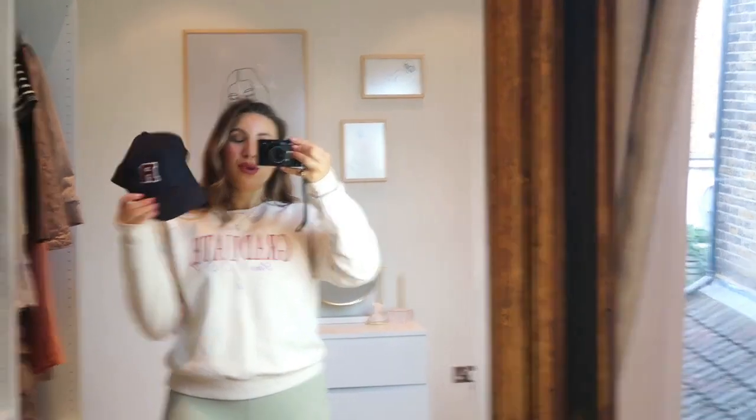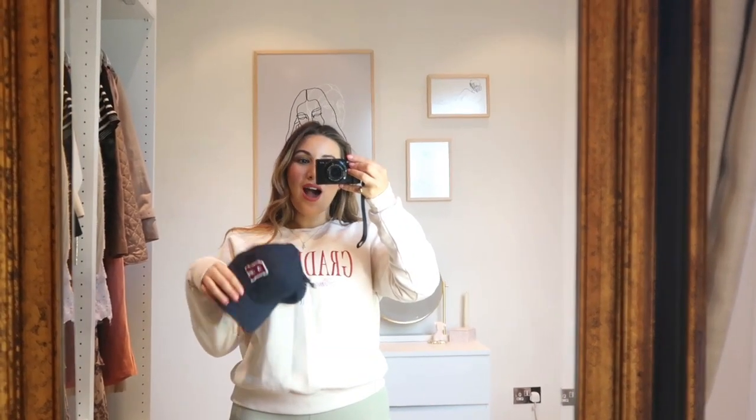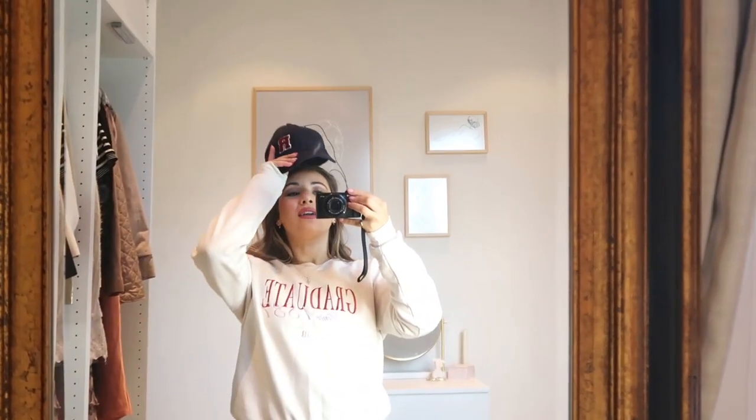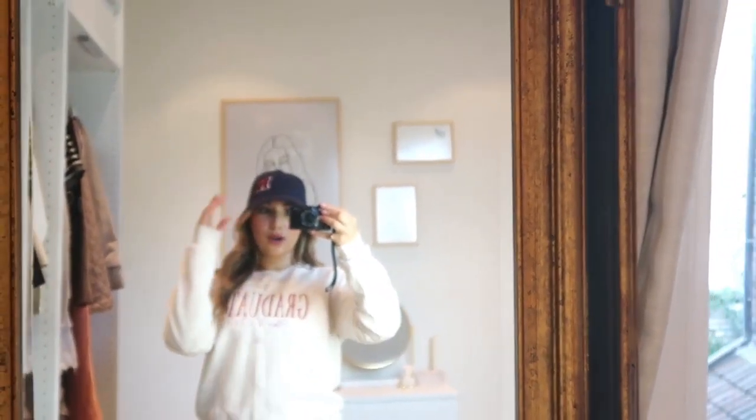I also got a few other bits — one of which is this cap. Me and my boyfriend hike a lot and I don't actually have a cap that won't blow in the wind. I have lots of fedoras but you can't really go hiking in a fedora. When I saw this on the website I was obsessed with it. It fits so well and I love the gold detail — it has that varsity vibe. It's great for walking the dog, popping to the shops, bad hair days, or when it's super windy.